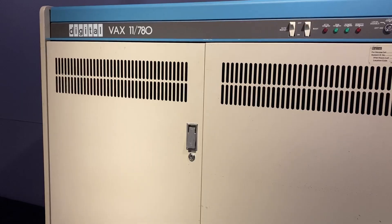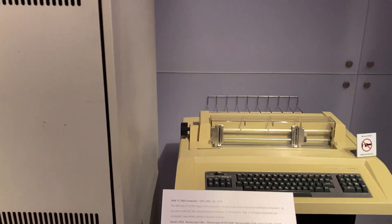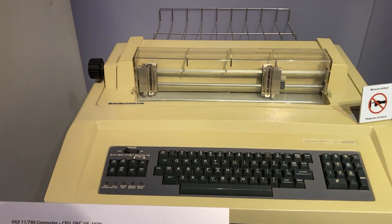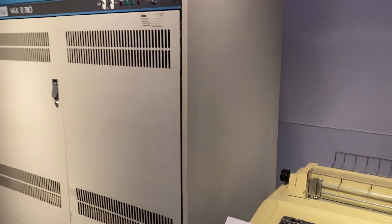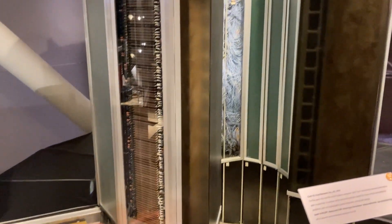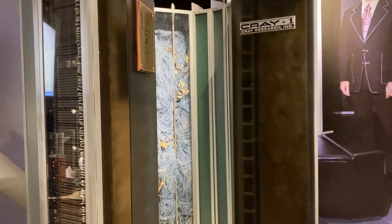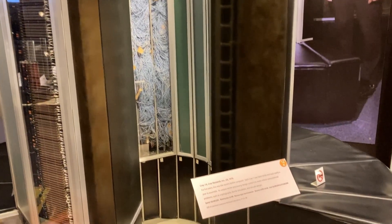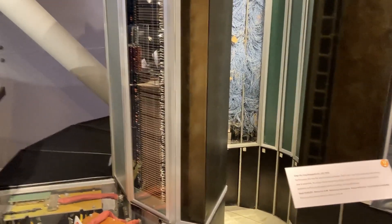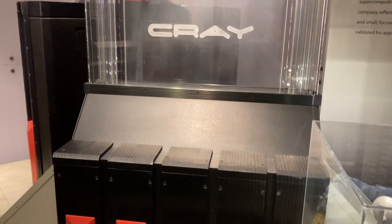A lot of these machines got trashed and destroyed, so seeing them in person is great. They require a lot of space, so actually having a big building and getting them in — they must have had to lift these huge mainframes in there. This is just an absolutely mad one — Cray One. I always think the Cray machines look like something out of a sci-fi movie. They're insane, and look at the wire wrap on the back there. This is the foundation of computing, really.